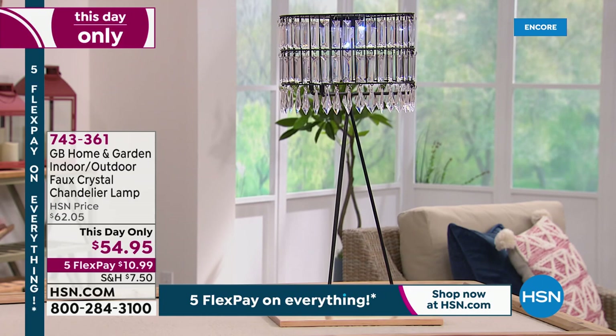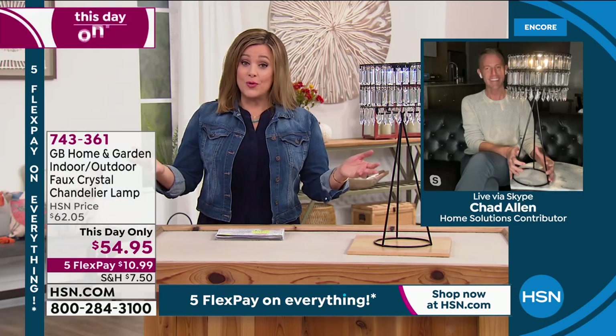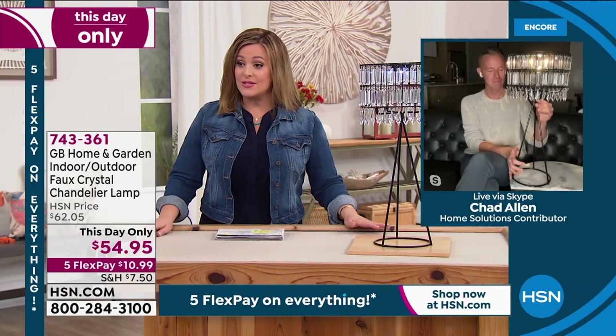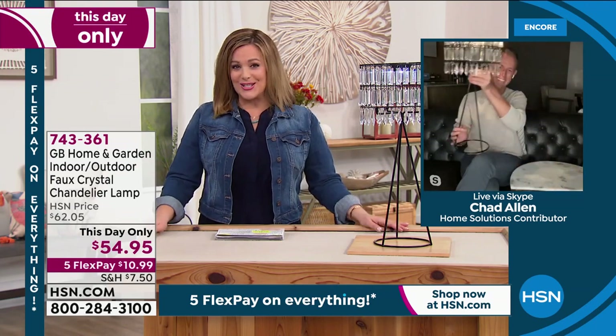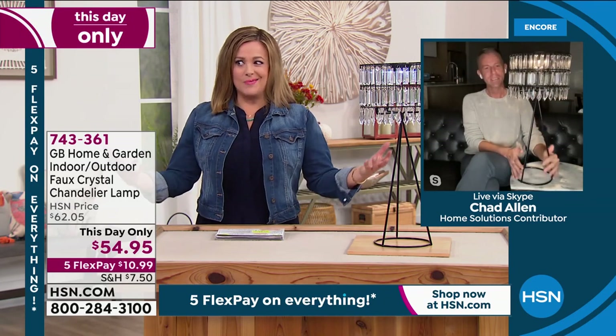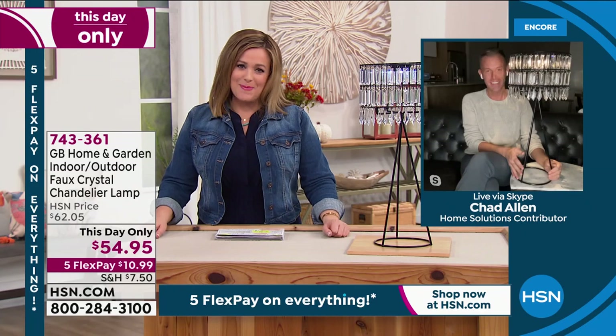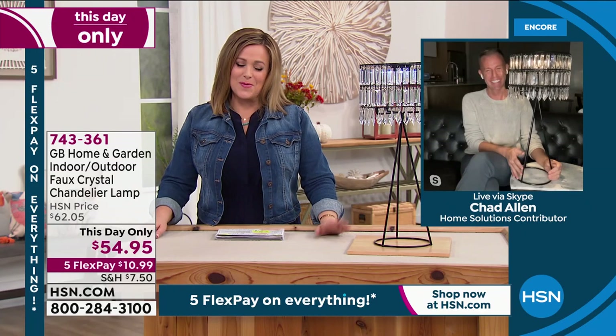$10.99 gets it home — that's any debit or credit card. Anybody shopping with us, if you're brand new to HSN, come on in, try this out today. I think you're really going to love it. It's romantic, it's pretty, and you didn't break the bank. How much do you pay for a chandelier? So I'm so glad you stopped by with it. Very, very popular. I appreciate your time, love. Thank you, Leslie. Thanks everybody. Have a great evening. Bye, Chad.